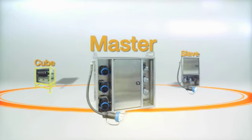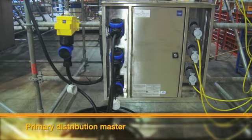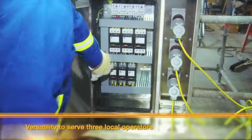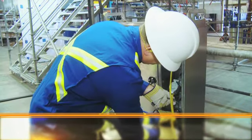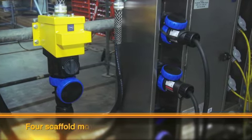The TEMP-EX Primary Distribution Master is rugged and reliable. It gives you versatility to serve three local operators with three GFI protected 20 amp, 120 volt receptacles to power the tools, welders and lighting you need to get the job done.